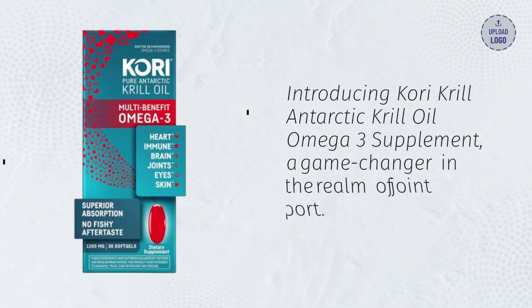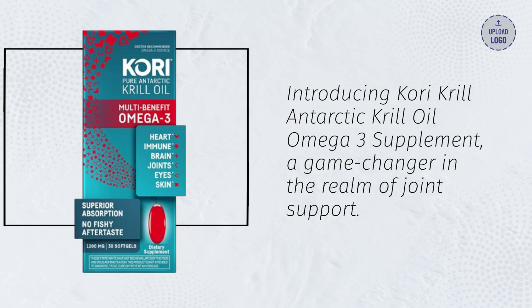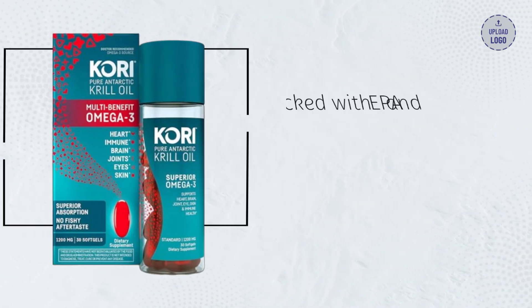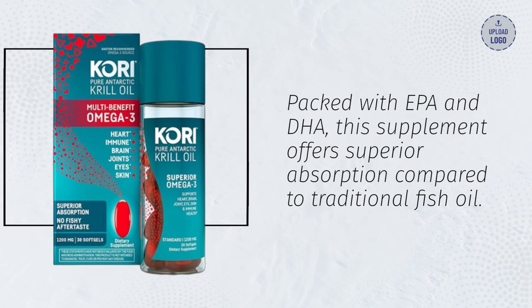Introducing Corey Krill Antarctic Krill Oil Omega-3 Supplement, a game-changer in the realm of joint support. Packed with EPA and DHA, this supplement offers superior absorption compared to traditional fish oil.